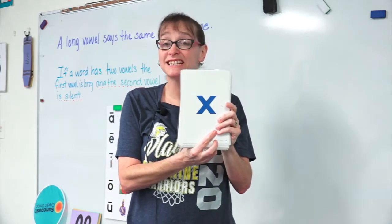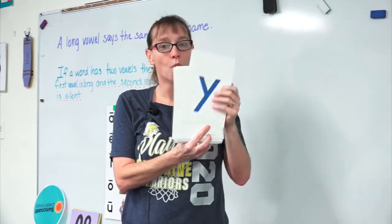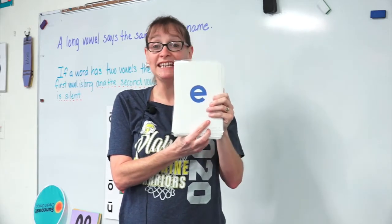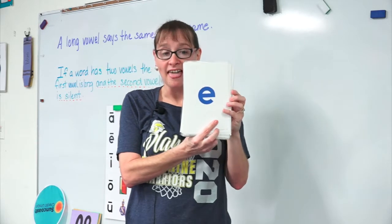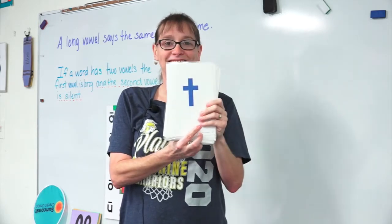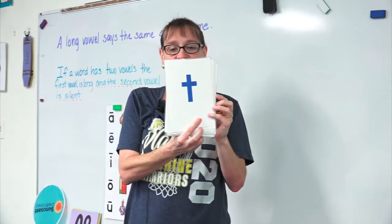X says x, x, x. Y says y, y, y. E says eh, eh, eh. Gobble, gobble, gobble. T says t, t, t.